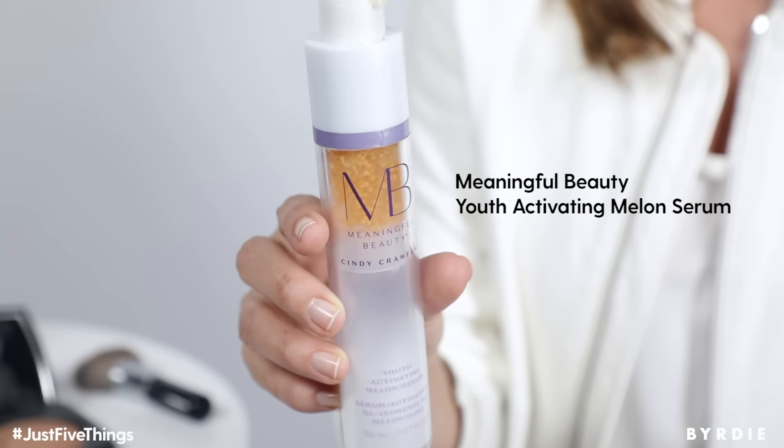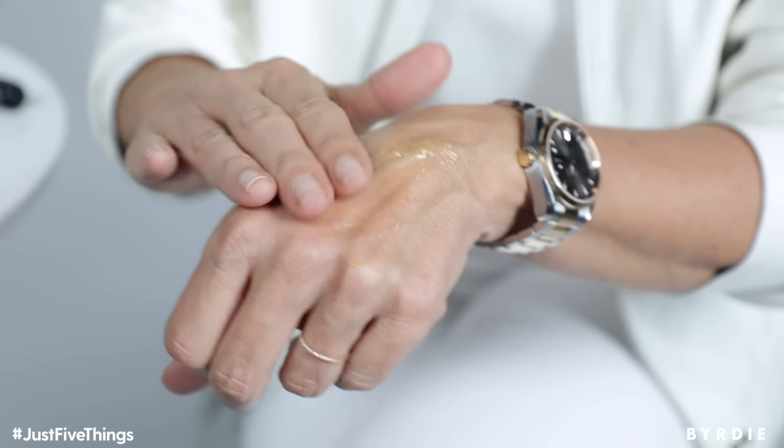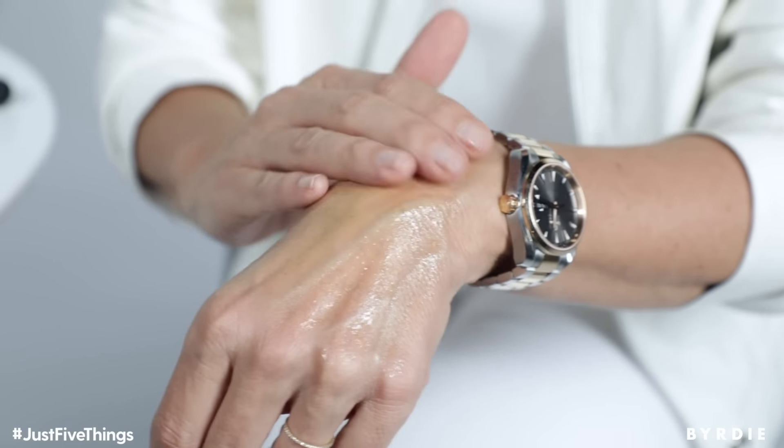the Youth Activating Melon Serum. I love this serum because first of all it's made from plant stem cells. I use it under any other product — it's the first thing that goes on my skin. It gives you that extra moisturization. Not only does it have hyaluronic in it, but it stimulates your own skin to make more of its own hyaluronic acid. Love this. Great under any product.